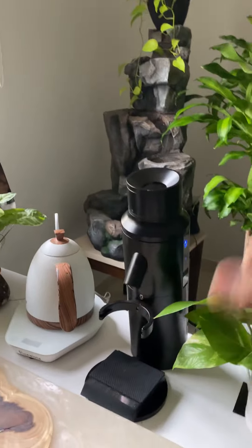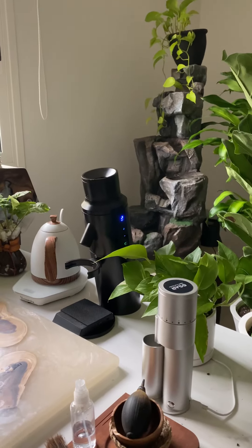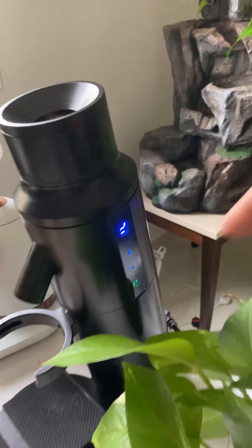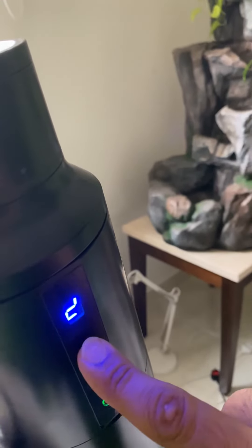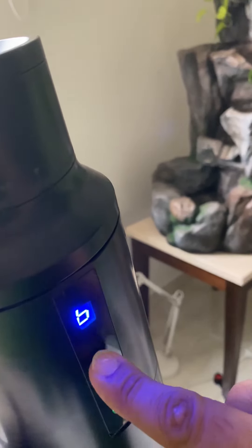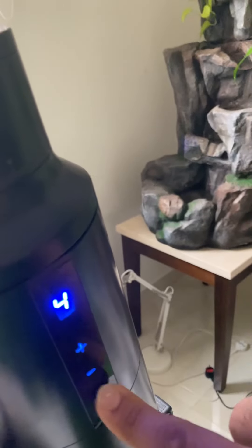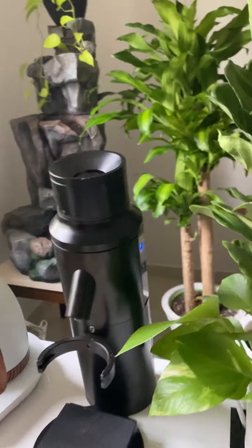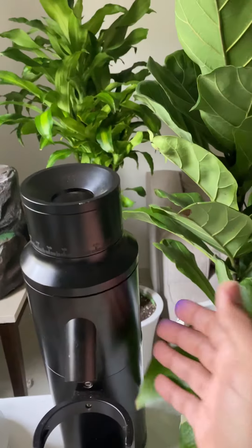نتكلم شوية عن الأزرار الجانبية: زر التشغيل والإطفاء، وزر زيادة السرعة أو تنقيصها سواء وقت الإطفاء أو وقت التشغيل. الزر سريع اللمس جداً. الأزرار الجانبية أعطتها رونقاً مميزاً وراحة في التشغيل والإطفاء وزيادة السرعة.